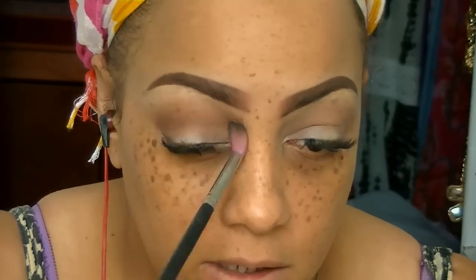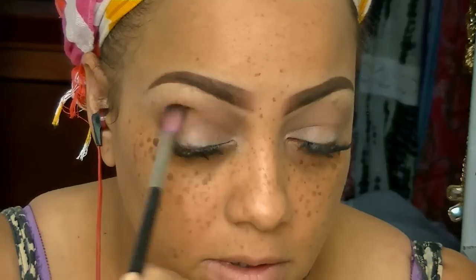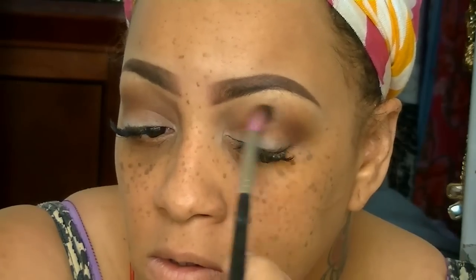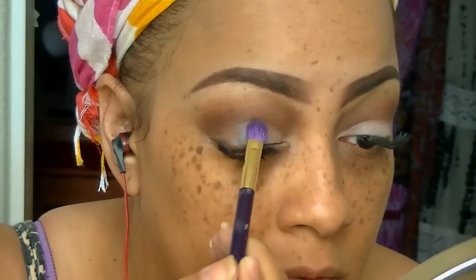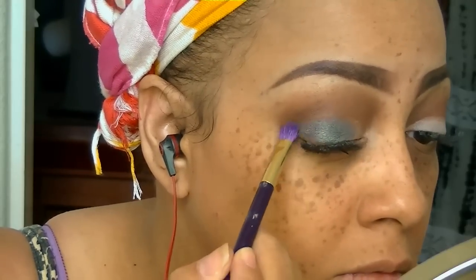The next color I'm using is a darker brown above my crease, applied with a Sedona Lace brush. I love their brushes — they're my favorite go-to everyday brushes. Sedona is really one that stands out to me. I sweep that dark brown back and forth above my crease, then go into the gray from the same LA Colors palette, which has 12 colors.